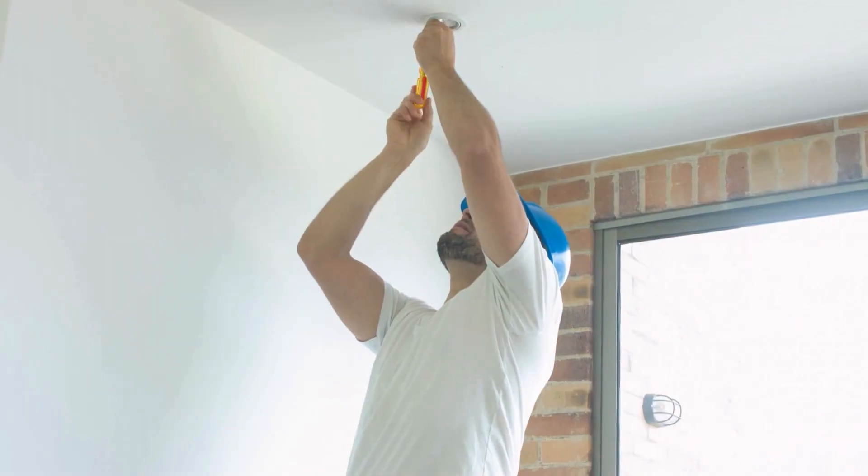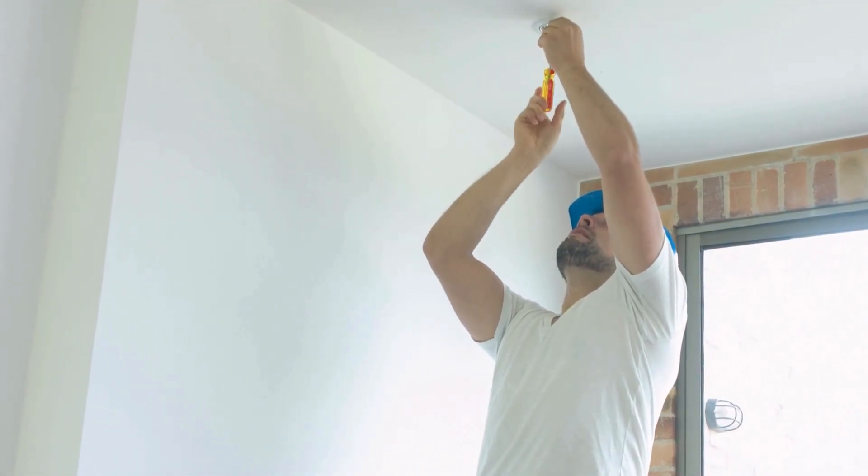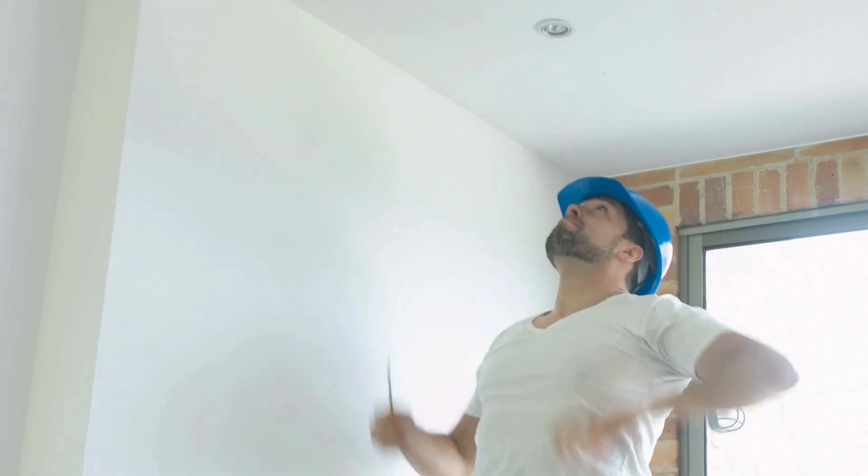The maintenance improvements, depending on what they are, are typically things that buyers will want you to handle prior to them purchasing the property. The truth is buyers really don't want to have a to-do list about just bringing the property up to proper operation and status. They would like, if they're going to invest money and time, to make the home a bit more their own in terms of style. And so if you hand them a to-do list, they're generally going to want a discount for having to go through that work.